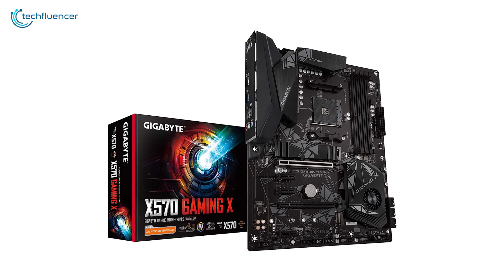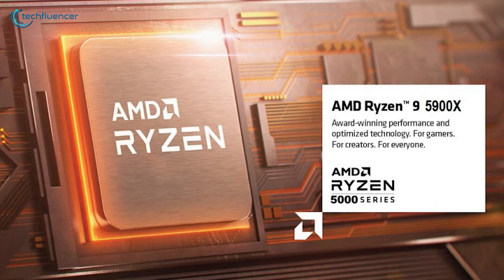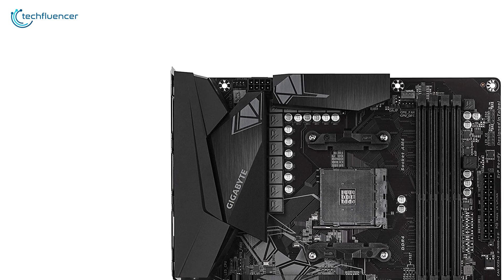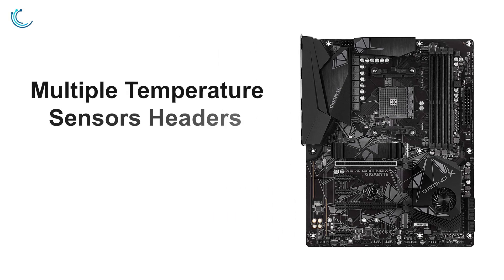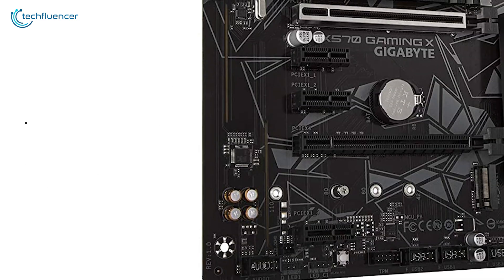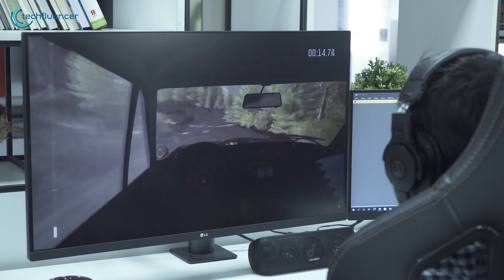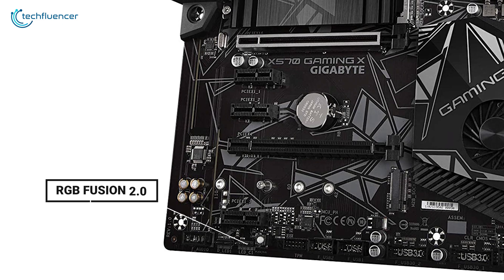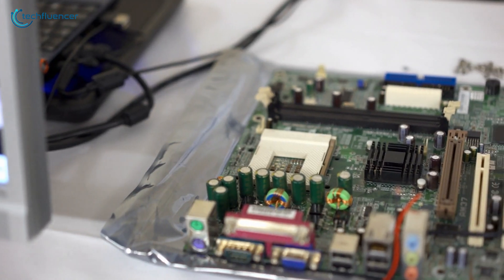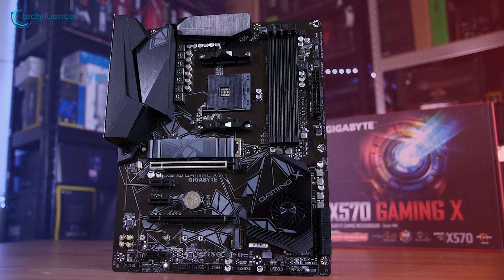Starting at number 5, we have the X570 Gaming X by Gigabyte — a decent gaming motherboard for your Ryzen 9 5900X processor. Featuring advanced thermal design with enlarged heatsink, this motherboard has decent cooling potential that will help you get some extra FPS. Multiple temperature sensors and hybrid fan headers will give you several cooling options. It also comes with high-quality audio capacitors and an audio noise guard for ultimate audio quality and an immersive gaming experience. The RGB Fusion 2.0 feature grants multiple-zone ARGB lighting that will go perfectly with your RGB setup. If you are looking for a decent ATX motherboard with RGB lighting and greater SSD upgrade potential, go for the Gigabyte X570 Gaming X.